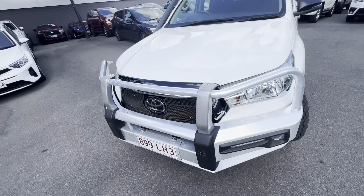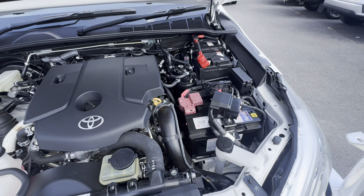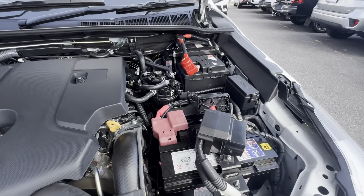Without going too much further, I'll jump straight into the virtual tour, starting underneath the bonnet. As you can see, it's got a dual battery set up through there, so this thing's all set up and ready to go. Coming through the rest of the engine, obviously you've got the 2.8 turbo diesel — a very reliable engine — and as you can see, it's all nice and clean.